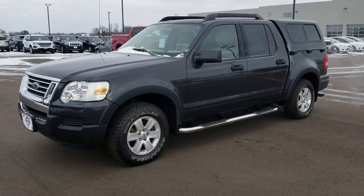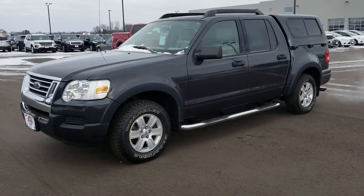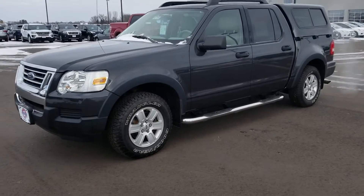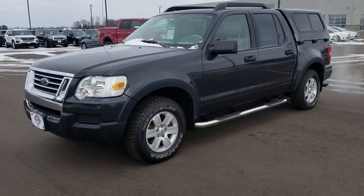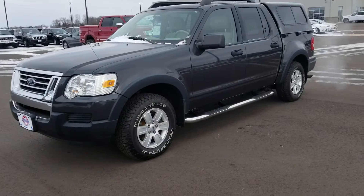Hi, my name is Taren Hoppe and I'm here today with Johnston Ford to give you a quick walk around of our 2007 Ford Explorer Sport Track. This is used, it's got just over 92,000 miles on it, it's going to have the 4 liter V6 engine with the 4 wheel drive, full time transmission.